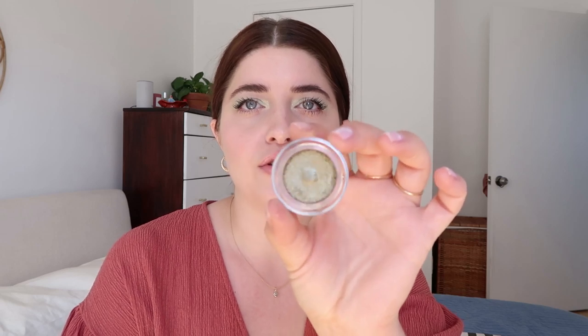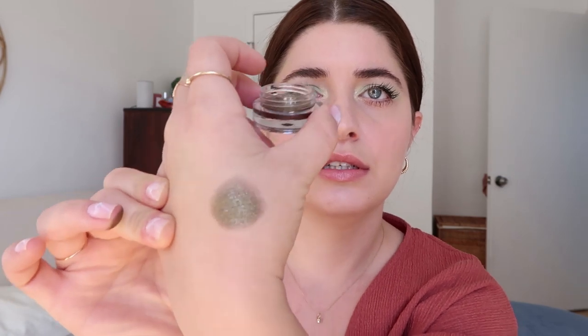This is by Hourglass — it's their Scattered Light Glitter Eyeshadow in the shade Vivid. It was just too pretty to pass up. It comes like this, with a little plastic thing to press it down. It's one of those pressed pigments that feels like a powder but also feels like a cream — one of those weird hybrids. It's so pretty. I'm gonna do a little swatch so you can see why I bought it even though I'm not really into khakis.